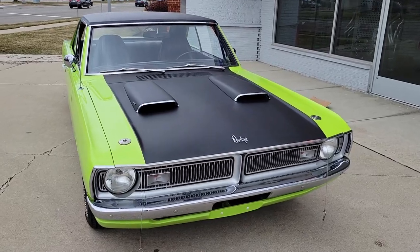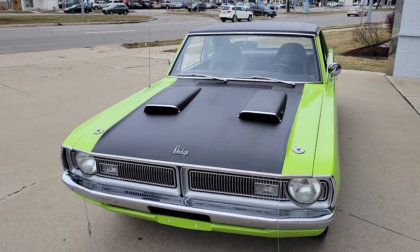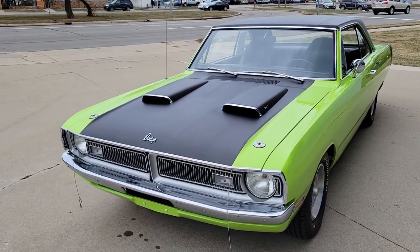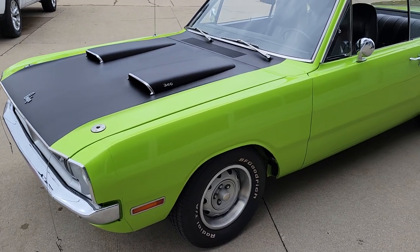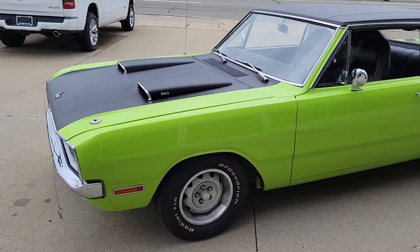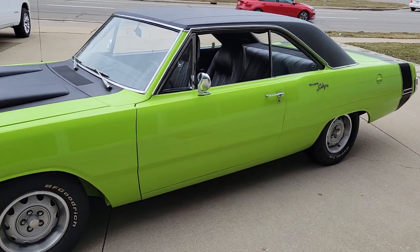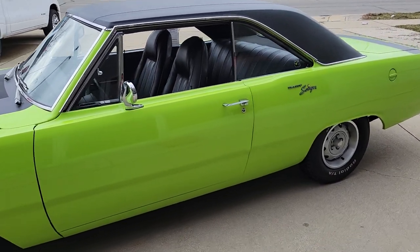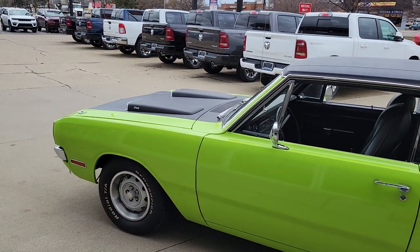This is an original FJ5 green car with the V21 stripes — black stripes I should say. Super unique car. It was restored pretty dang well; bottom of the car is painted just like the top. Not a numbers-matching 340 engine in it.